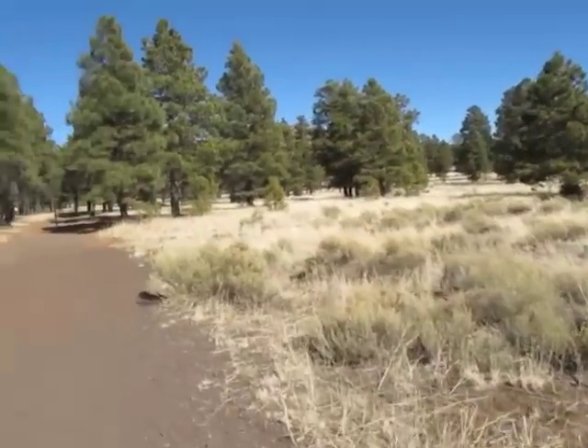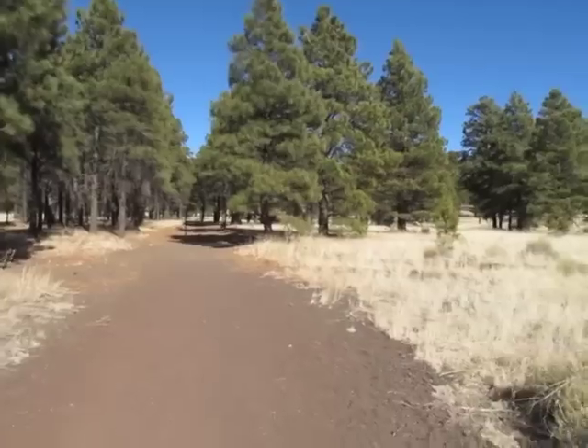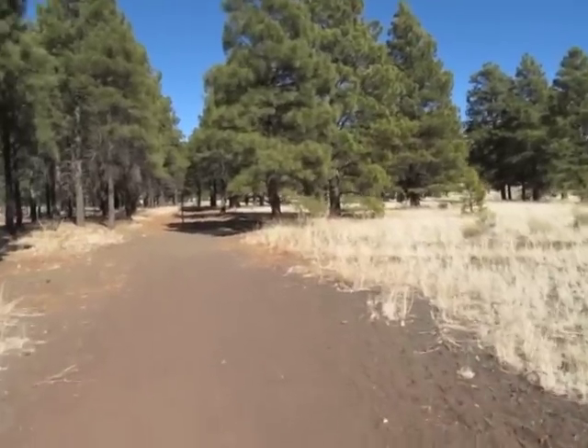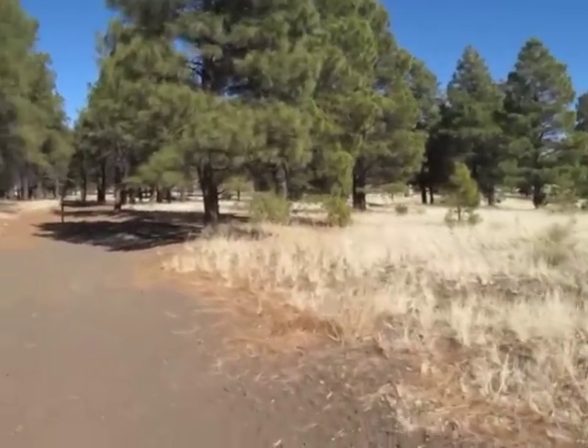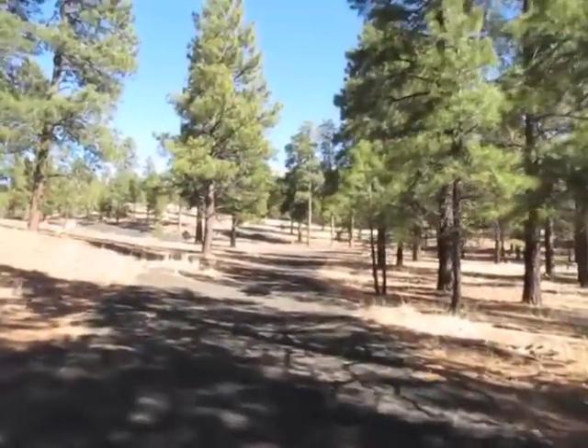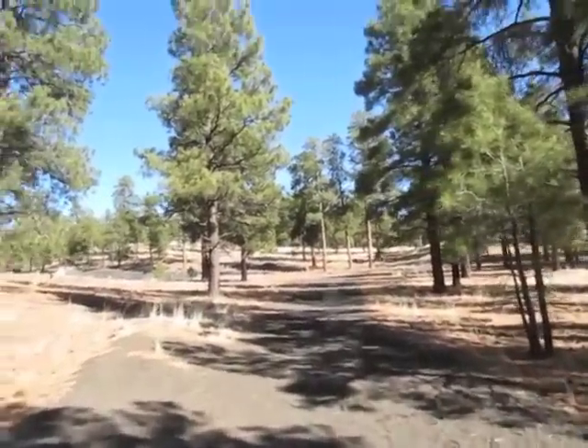It's time for a hike up Old Caves Crater on the Coconino National Forest. It's a little bit north of Flagstaff, Arizona. Old Caves Crater is a cinder cone volcano, and it rises about 400 feet above the valley floor. You can see the black cinders here — the volcanic cinders.